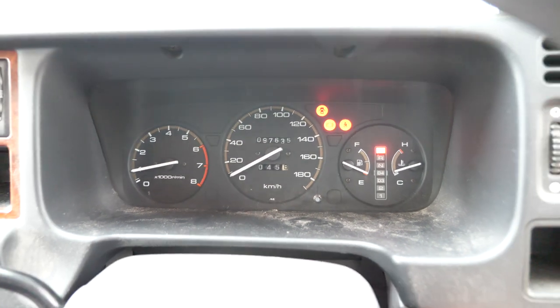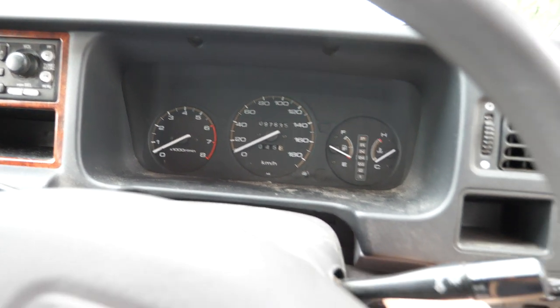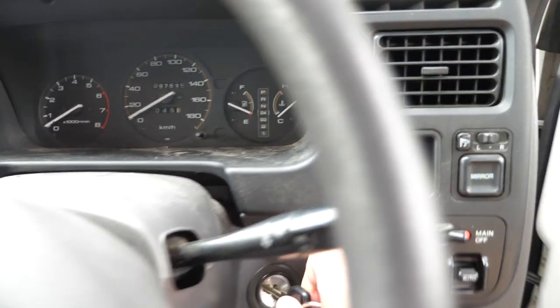This one here has 97,000 kilometers, and I've always loved these.